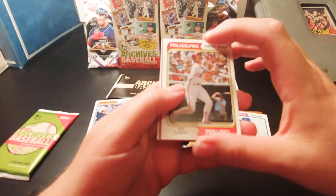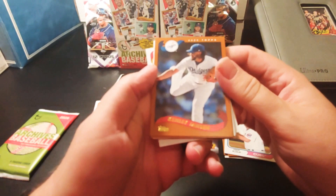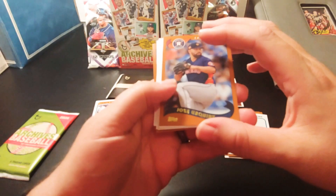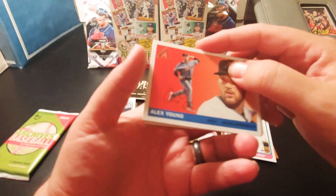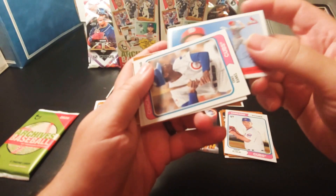Pack six: Mr. Cub — Ernie Banks. Mike Smith, Brad Keller, Kenley Jansen, Jose Yurkiti. Steve Carlton — Phillies land, 20-game winner, that's when he went to the Phillies. Alex Young, Paul Goldschmidt, and back to Mr. Cub.